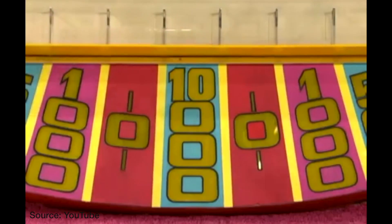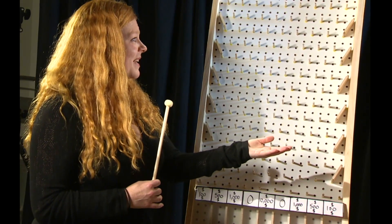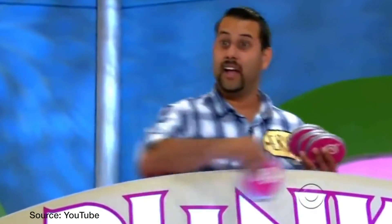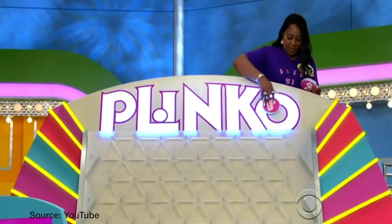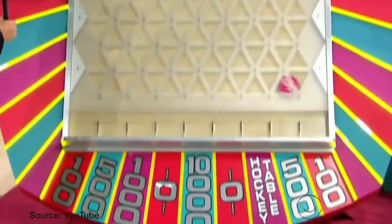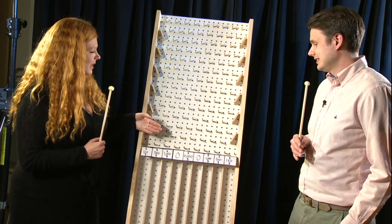You want $10,000 right in the middle. When you see people play this game on TV, you see them moving the chip around the top — a lot of cheering — trying to figure out which slot to drop it down, as if it's kind of random where the chip is going to end up. How does the math behind Plinko work?